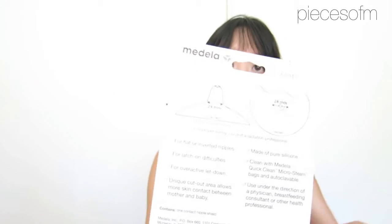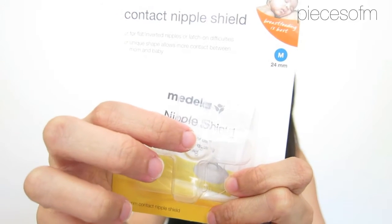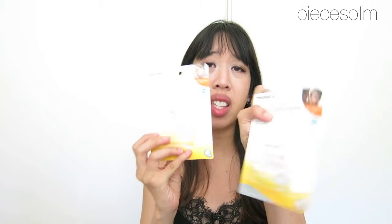In the side pocket, I also have a contact nipple shield - it's a silicone thing and it's supposed to help. You're supposed to put it on your breasts when you're breastfeeding. It's for flat or inverted nipples or latch-on difficulties, and a unique shape allows more contact between mom and baby. I actually bought two because I didn't know what size I was - I got a small and a medium. I can always return these if I don't use them. I didn't use this with my first daughter so I don't know if it's good or not. I'll probably do a breastfeeding update later when the baby comes.